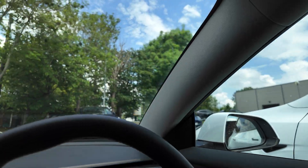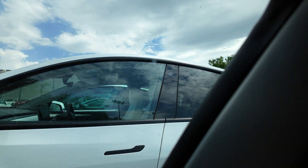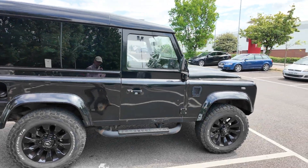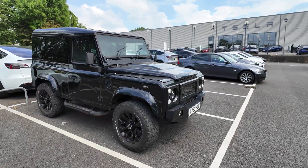We've arrived at the Tesla service station. You don't even need to talk to anyone — you just register on the app that you've arrived and parked, and they come and take it away. There's a nice-looking Defender here too — wonder what that's in for, or if a Tesla technician drives one.